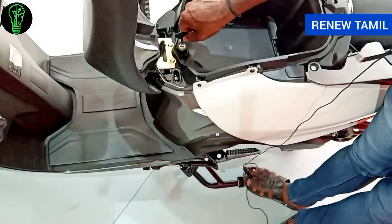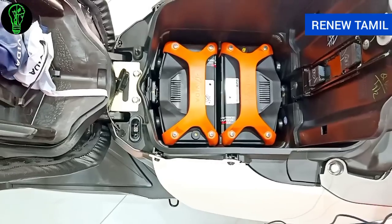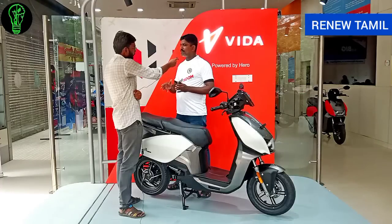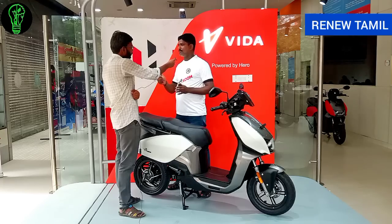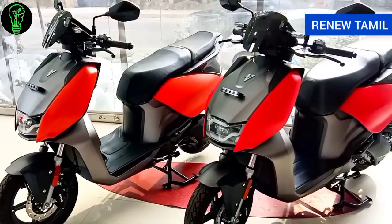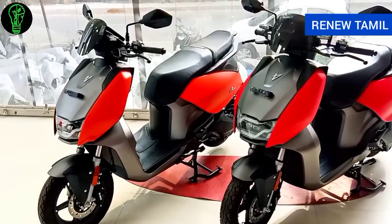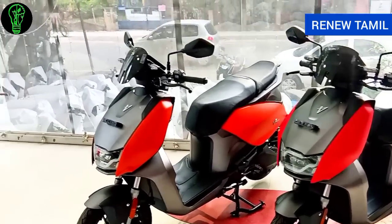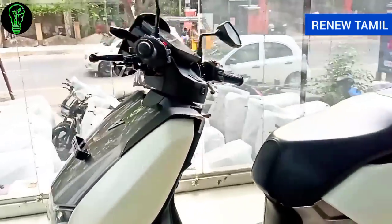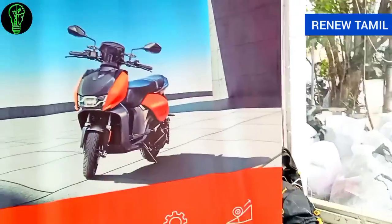For the first time in Hero Vida, there is a removable battery. You can remove the battery and charge it on the first or second floor of your home. Charging takes about 5 hours. The running expense is around 2–3 rupees per unit, roughly 15 rupees per day. The battery is waterproof with full shielding, rated for 3S battery life cycle.